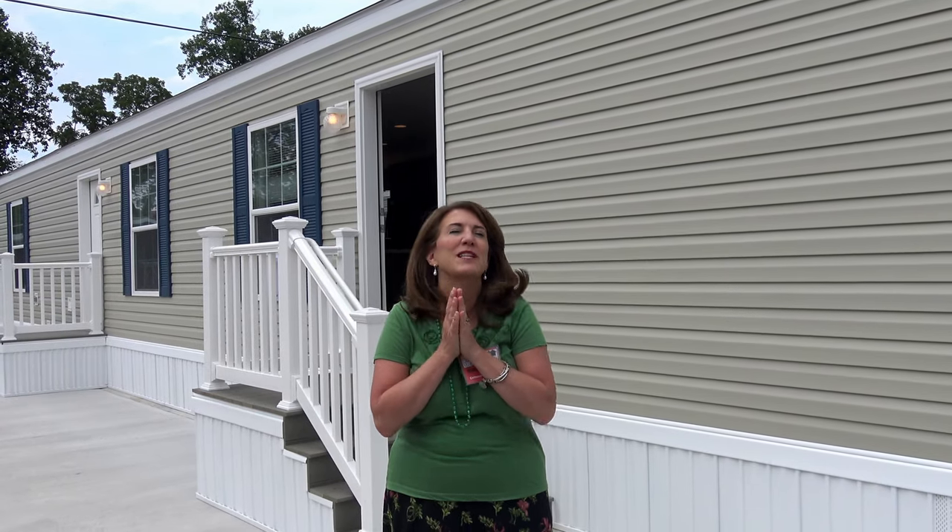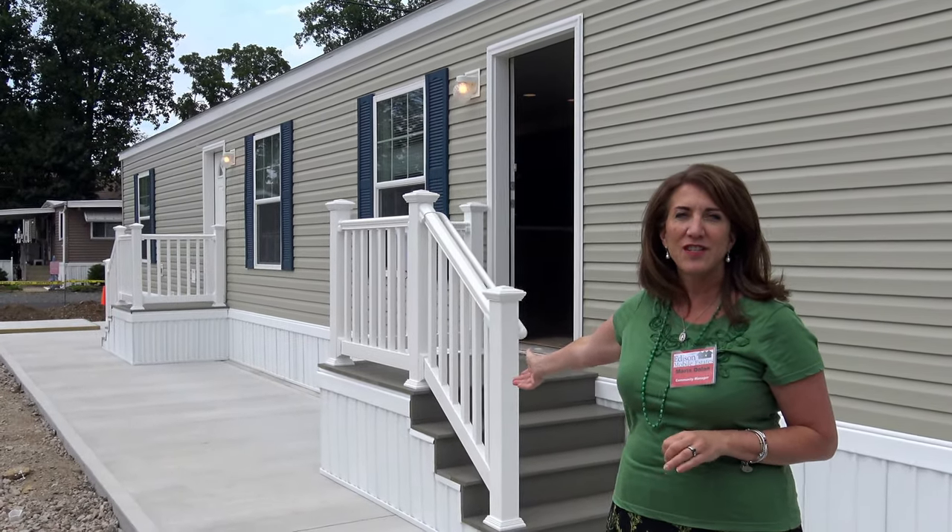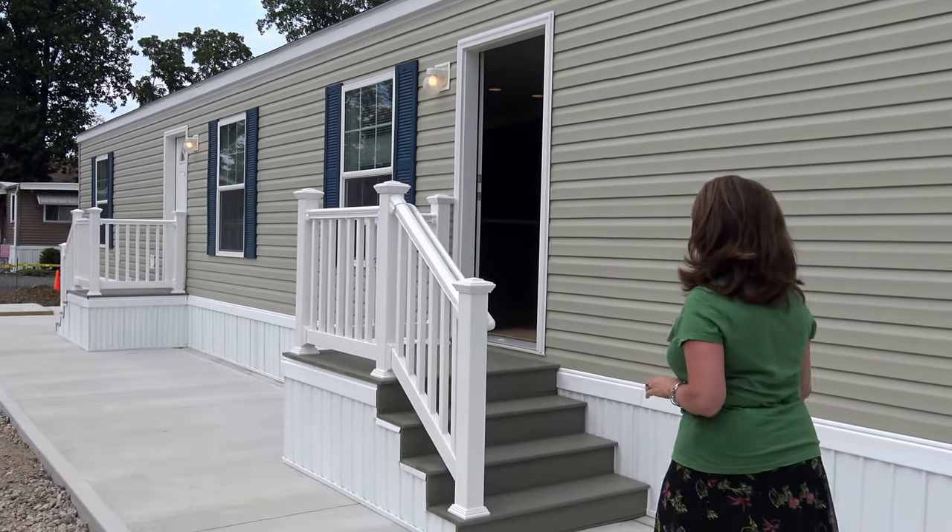Hi! Welcome to Edison Mobile Estates. Today I want to show you our newly completed house. It's a two-bedroom, one-bath at lot B7. Everybody's been waiting to get in and see this house and we finally finished the steps. These are custom stairs. So let's go inside and take a look.